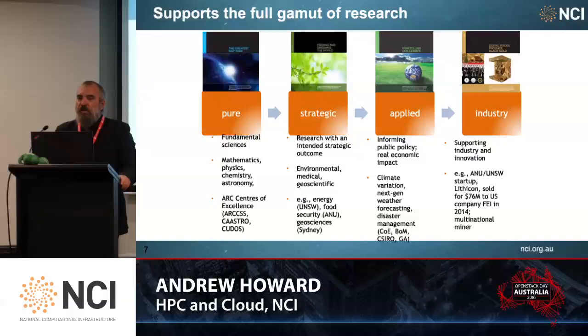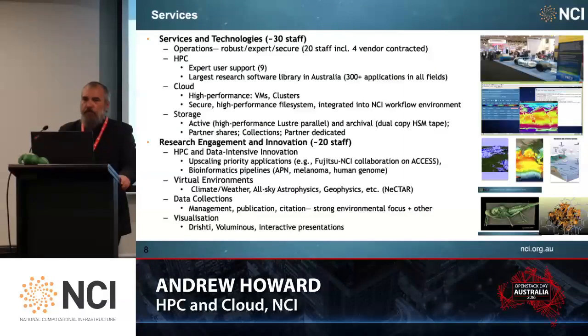We support the full gamut of national research, covering pure, strategic, applied, and industry. Our services are split into two groups: Services and Technologies, which is 30 staff providing operations of all the infrastructure — around 20 staff plus four vendors' contacts. Our HPC facility has around nine staff, our cloud around five, and storage around five.